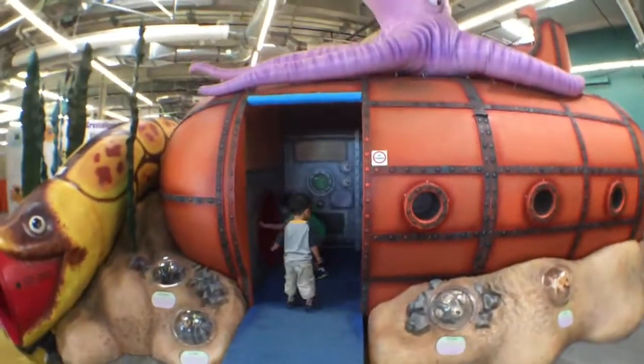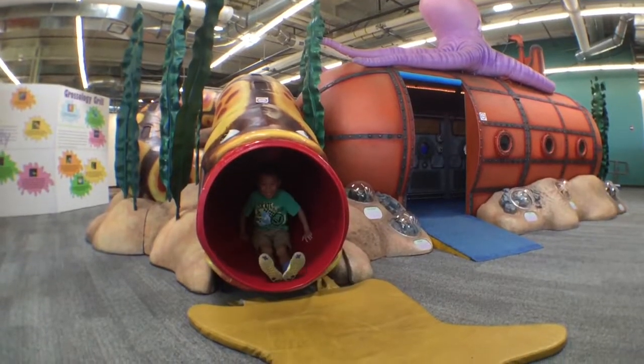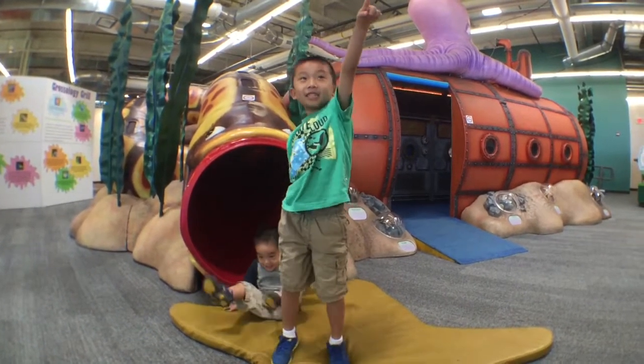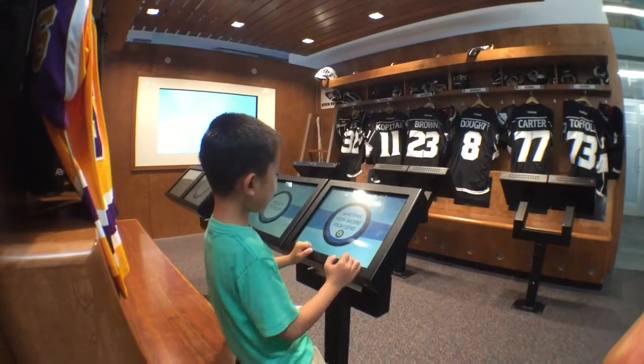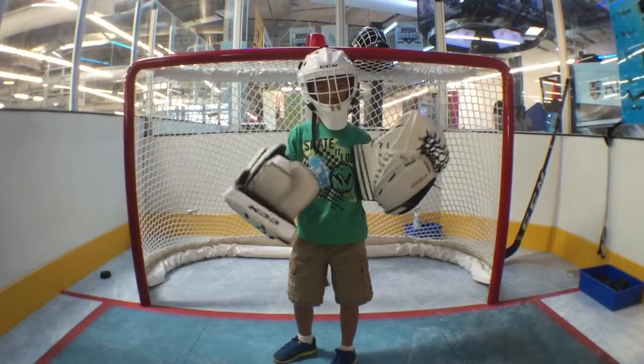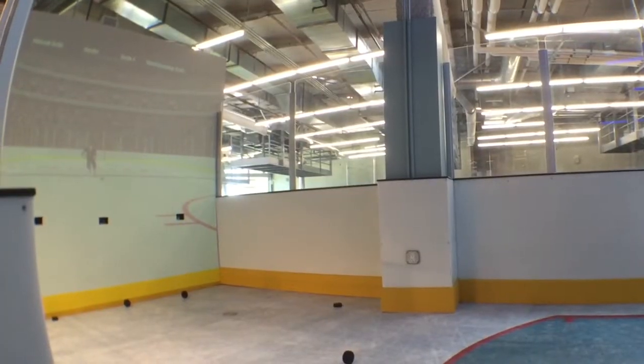Baby and I are racing to the submarine to go down on the slide. This is the Science of Hockey exhibit with the Los Angeles Chiefs. Now I'm going to be a goalie and try to block the pucks.